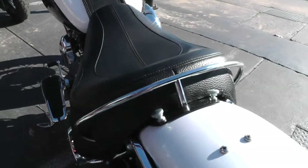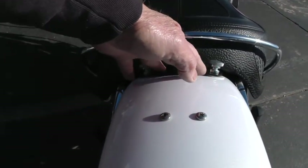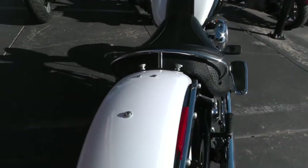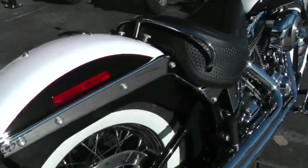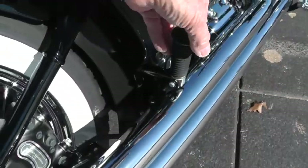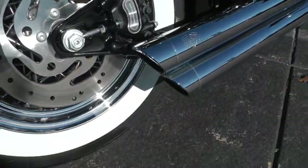This one's actually been set up as a solo, but it's real easy to get a passenger pad and put on here if you wanted to ride two up. It actually still does have the passenger pegs on it, so that'd be an easy little fix for you. It comes with these Vance & Hines Slash Cut Exhausts.